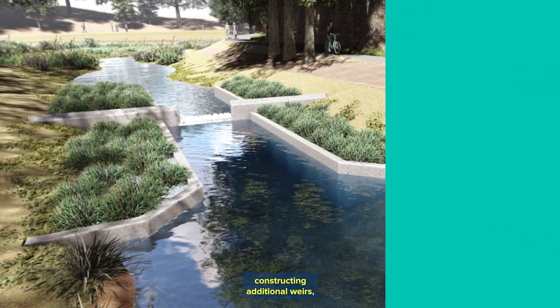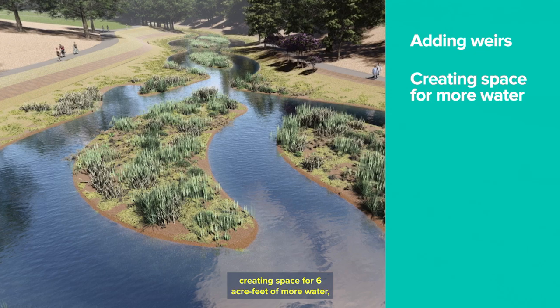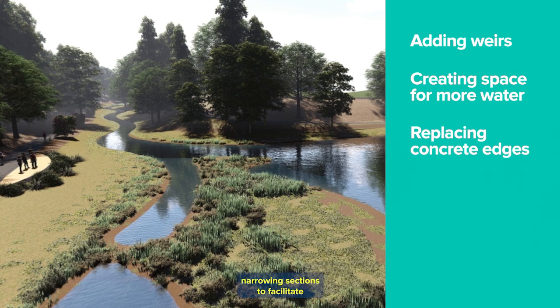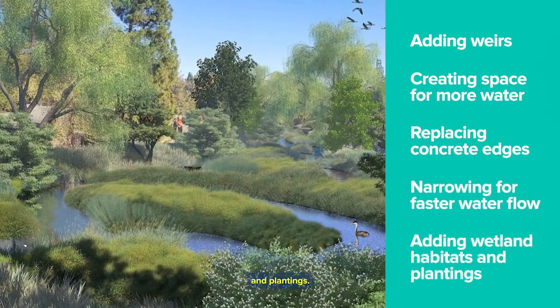This project involves constructing additional weirs, creating space for six acre-feet of more water, replacing most of the concrete edges with earthen banks adorned by native plantings, narrowing sections to facilitate faster water movement, and adding wetland habitat features and plantings.